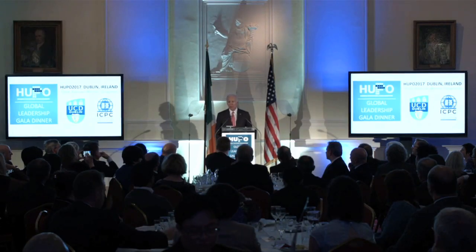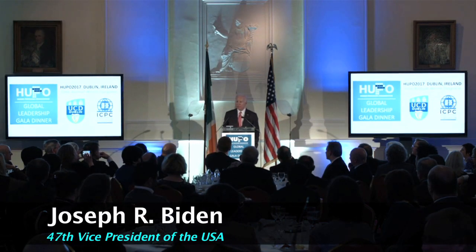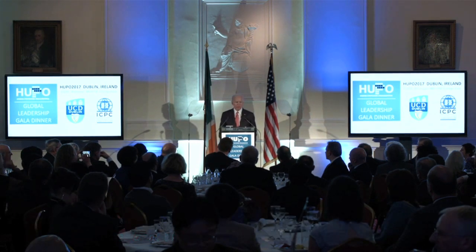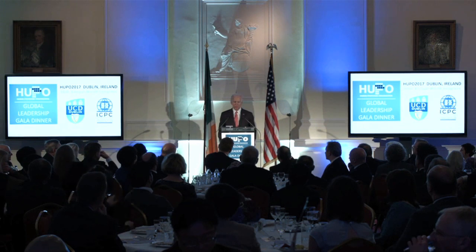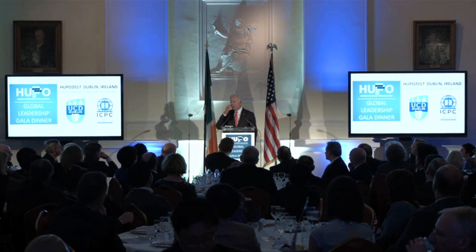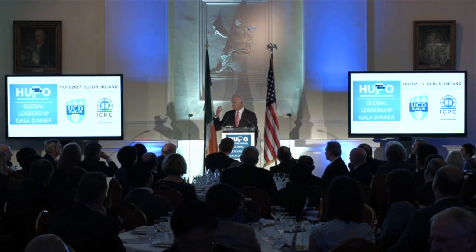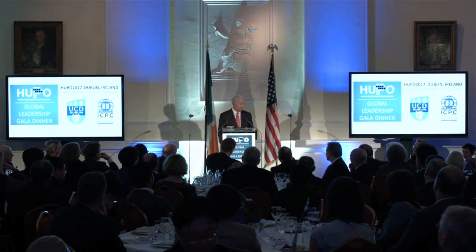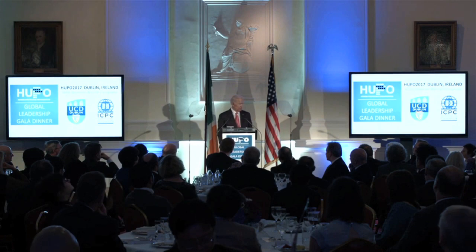Cancer Moonshot — our effort to put together a strategy to end cancer as we know it today, to inject the urgency of now into this fight against cancer. We've reached an inflection point over the last six years, with coordination of science and technology coming together giving great opportunity.